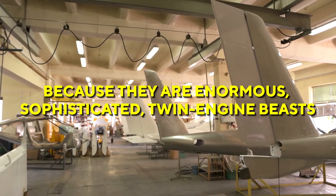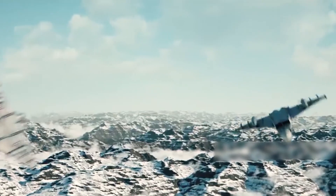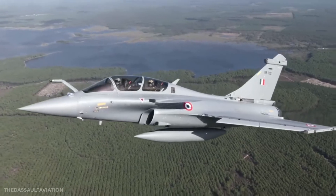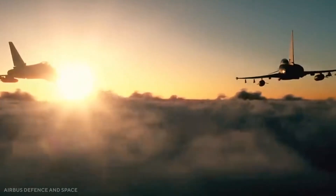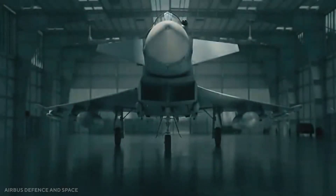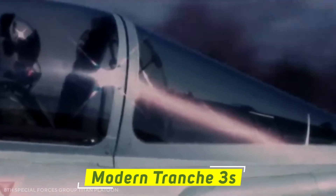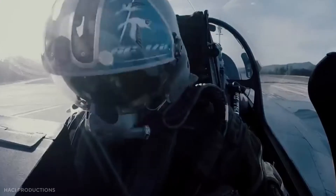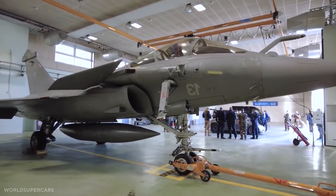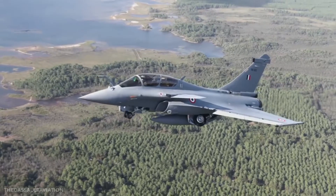Both fighters are relatively expensive to operate compared to solutions such as the Gripen or F-16. The exact cost per flying hour varies substantially depending on which operator and which version you choose. Spanish Typhoons, for example, are much more expensive to fly than British Typhoons because the RAF flies its fleet more frequently and has more streamlined maintenance support procedures. Even within the RAF, the older Tranche 1s are far more expensive to fly and maintain than the modern Tranche 3s. Rafale operating costs are also different according to specification and operator, with French Rafales costing slightly more than UK Tranche 2 and 3 Typhoons but less than Spain's or Germany's Typhoons.